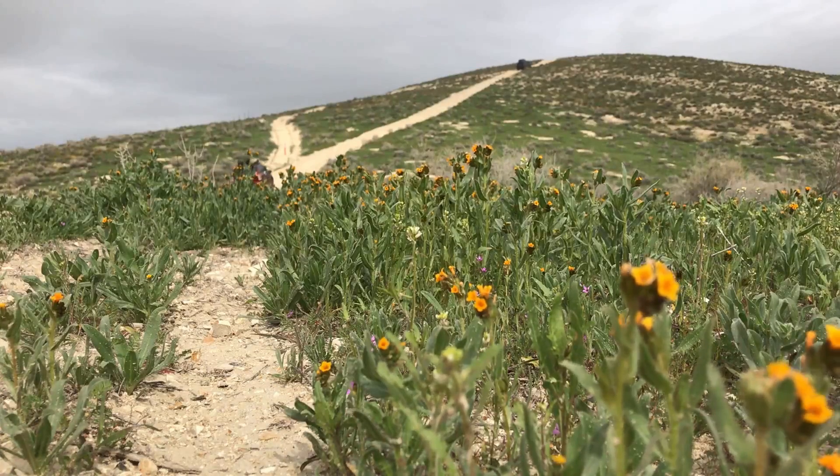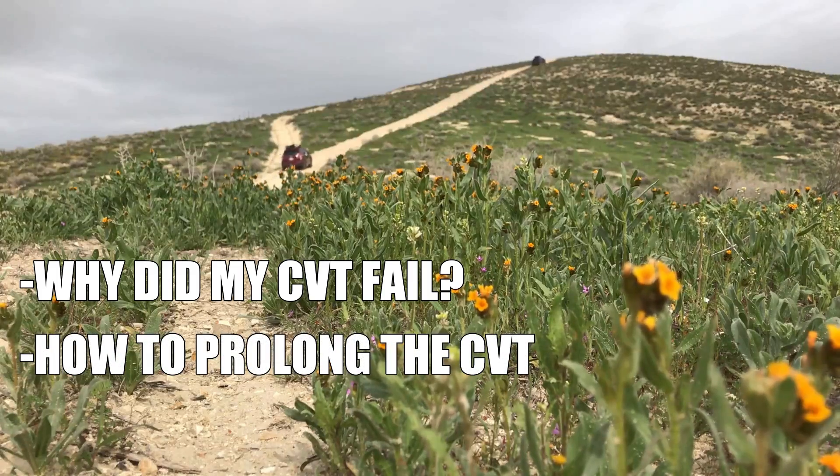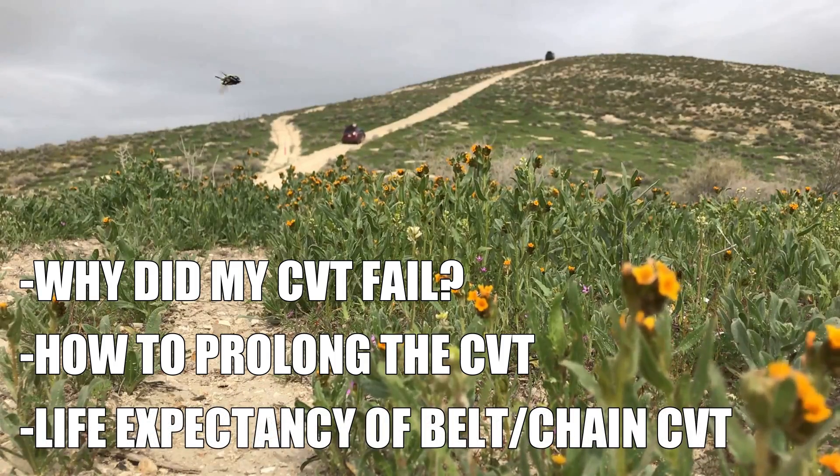In this video, we're going to go over why I think my CVT failed, what I think you could do to prolong the life of your CVT, and realistically how long you could expect your CVT to last. By the way, we are only talking about the Subaru Lineartronic CVT.